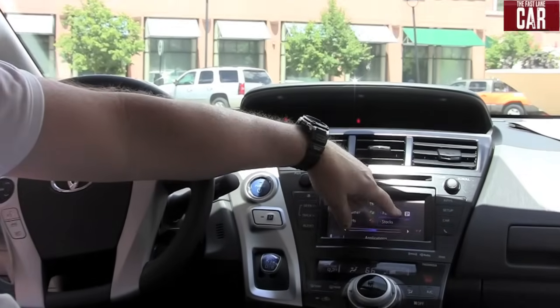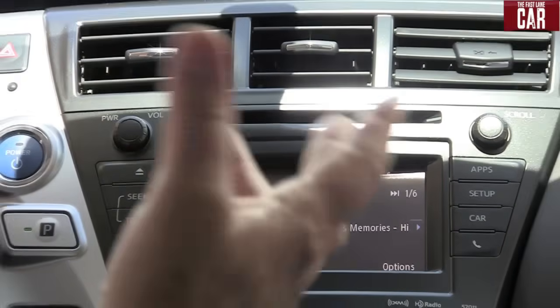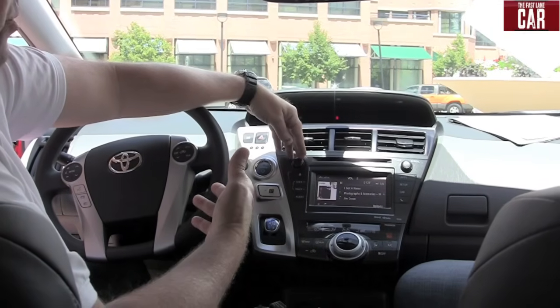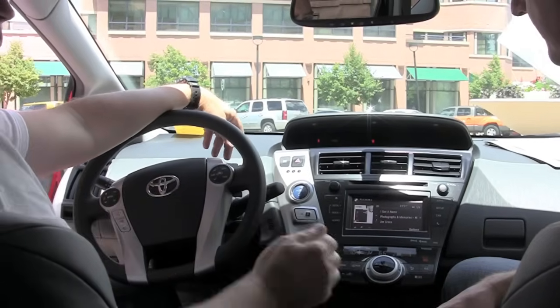With Pandora, it actually accesses your list that you've created on your phone or your PC and plays that tune. You can control it either from the radio, and in many cases while you're driving, also from the radio control buttons on the steering wheel.